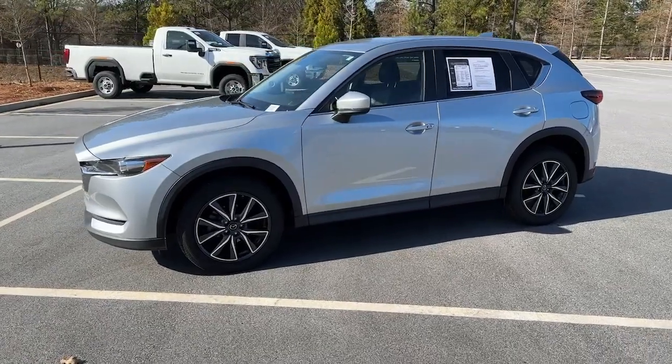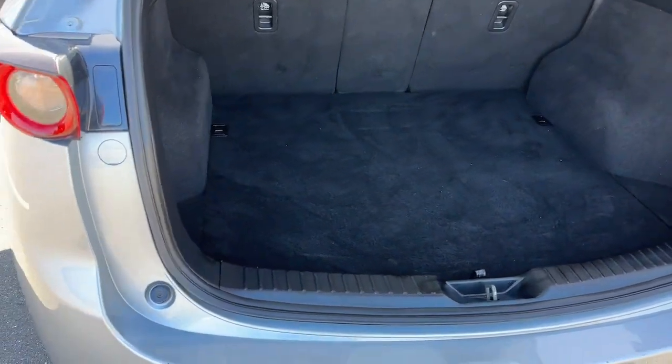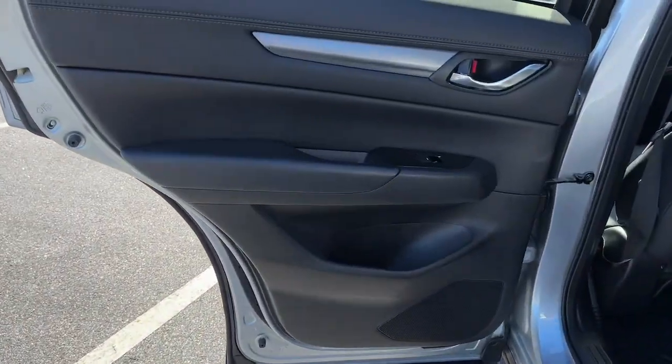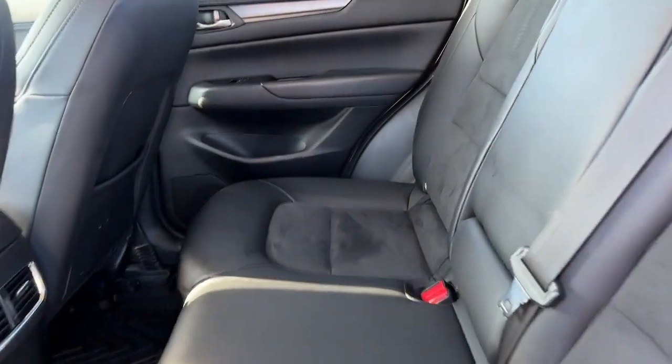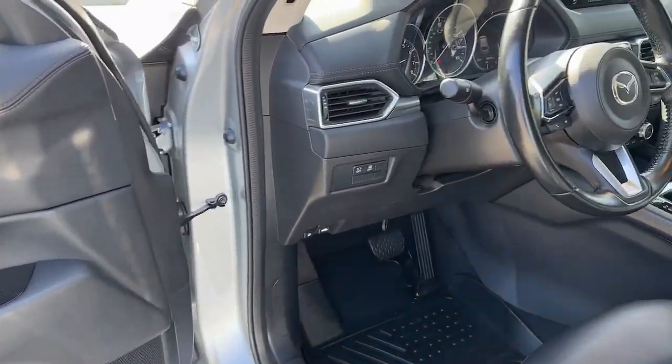These are just some of the great options this vehicle comes with: keyless entry, backup camera, aluminum wheels, heated front seats, alarm, electronic stability control, steering wheel audio controls, dual zone AC, power driver seat, and rear spoiler.